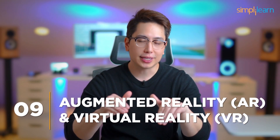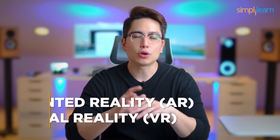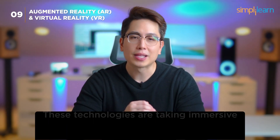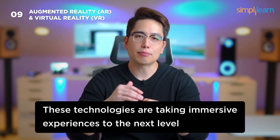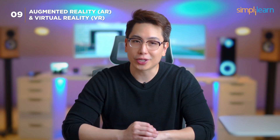Number 9: Augmented Reality (AR) and Virtual Reality (VR). Coming in at number 9, we have AR and VR. These technologies are taking immersive experiences to the next level, from gaming to education and even medical training. AR and VR are set to revolutionize the way we interact with the digital world.